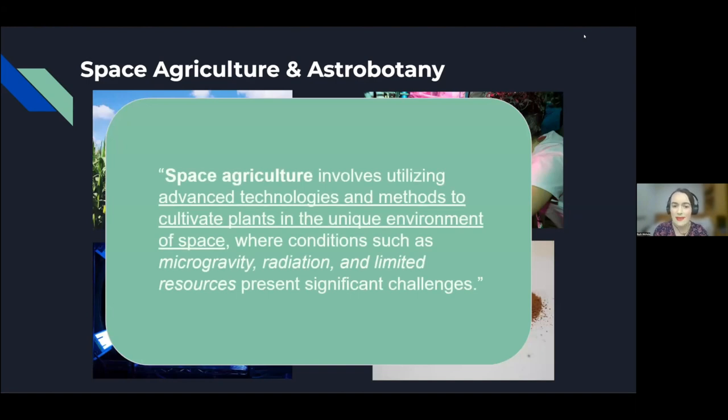In summary, space agriculture involves utilizing advanced technologies and methods to cultivate plants in the unique environment of space, where conditions such as microgravity, radiation, and limited resources present significant challenges.